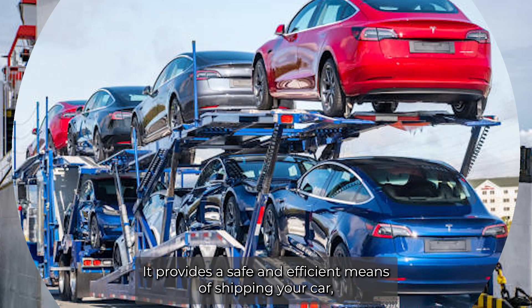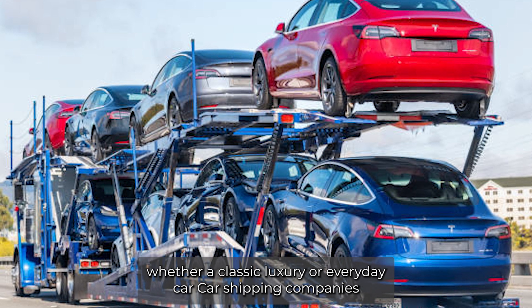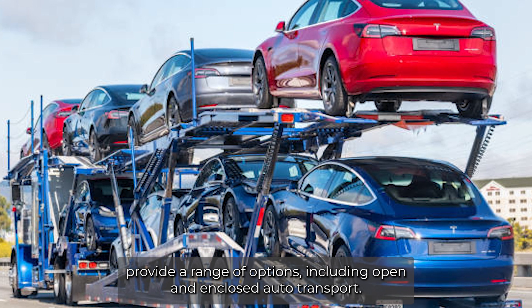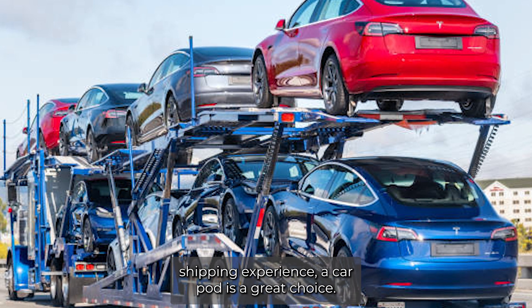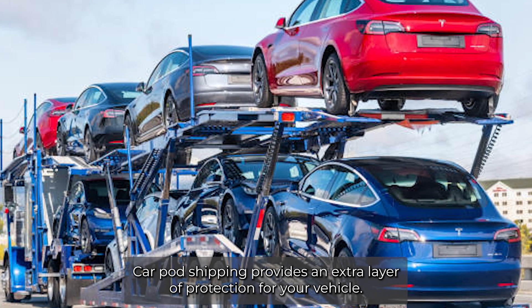It provides a safe and efficient means of shipping your car, whether a classic, luxury, or everyday car. Car shipping companies provide a range of options including open and enclosed auto transport. However, if you're looking for a more secure and personalized shipping experience, a car pod is a great choice.